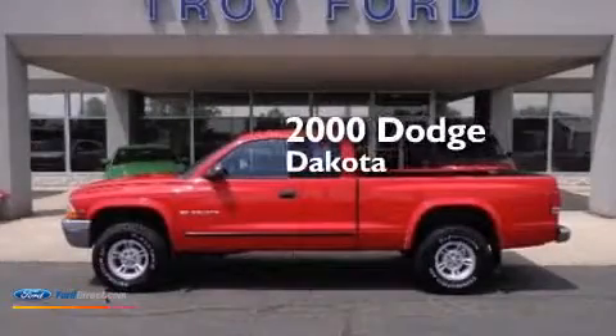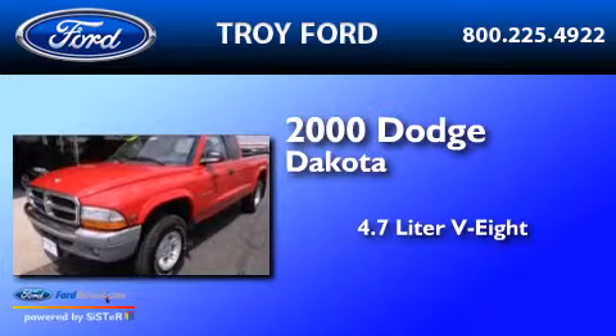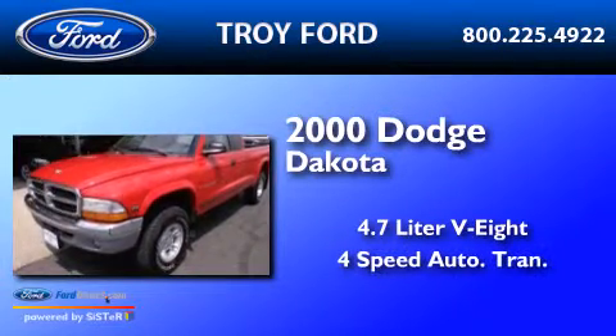This is a 2000 Dodge Dakota. It has a 4.7 liter 8-cylinder engine and a 4-speed automatic transmission.